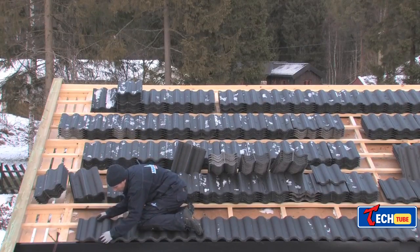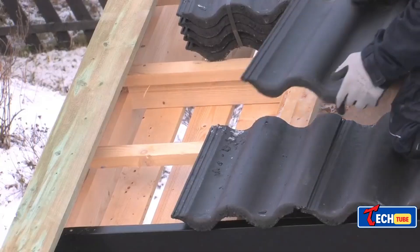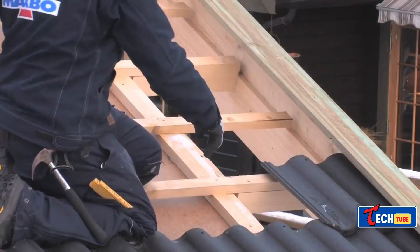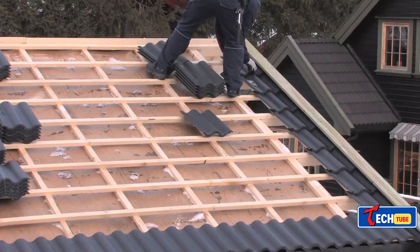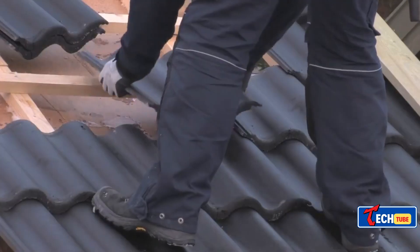Explore the massive roof tile market, where companies like Boral and Robin play a significant role. With millions of households worldwide using their products, roofing instructional videos are gaining popularity. Watch a tutorial on proper tile laying techniques, with opinions divided on its effectiveness.